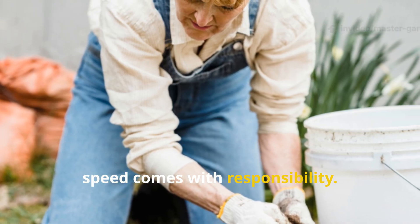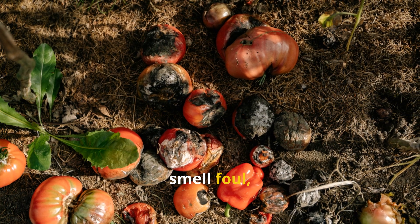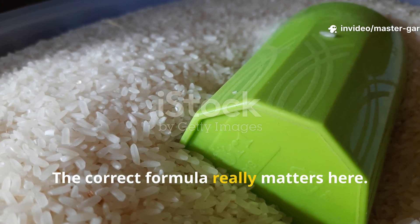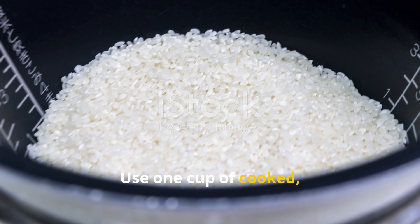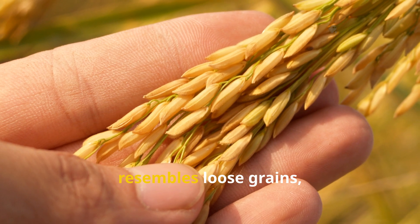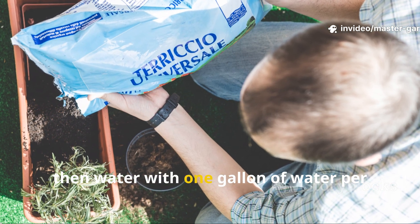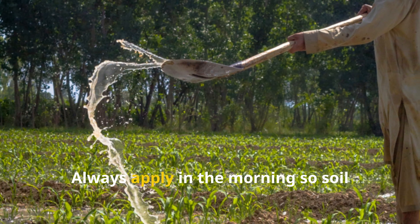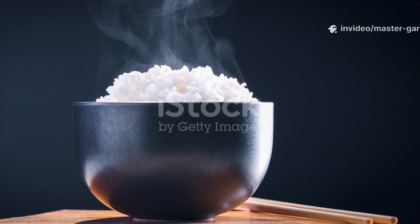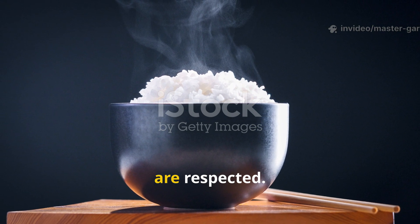But speed comes with responsibility. If applied too thickly or left on the surface, cooked rice can rot anaerobically, smell foul, or even attract pests. The correct formula really matters here. Use 1 cup of cooked plain rice — no salt or oil — for every 10 square feet of soil. Break it apart with your hands until it resembles loose grains, not clumps. Mix it lightly into the top inch of soil, then water with 1 gallon of water per 10 square feet. Always apply in the morning so soil organisms can process it during those warm daylight hours. Cooked rice reigns supreme for fast results, but only when precision and moderation are respected.